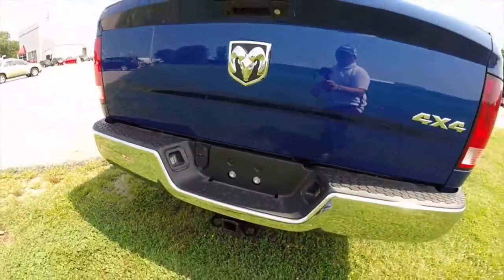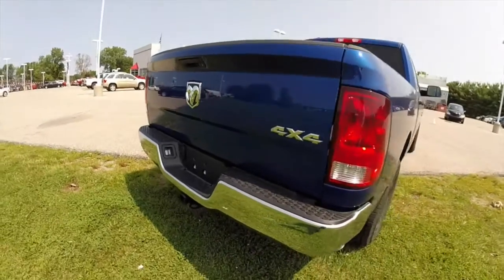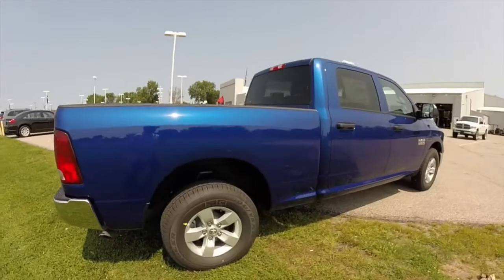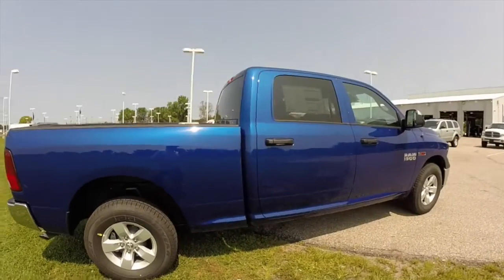This has the trailer tow group, with a 4 and 7 pin wiring harness. The black fold-out trailer tow mirrors with integrated signals and blind spot mirrors.